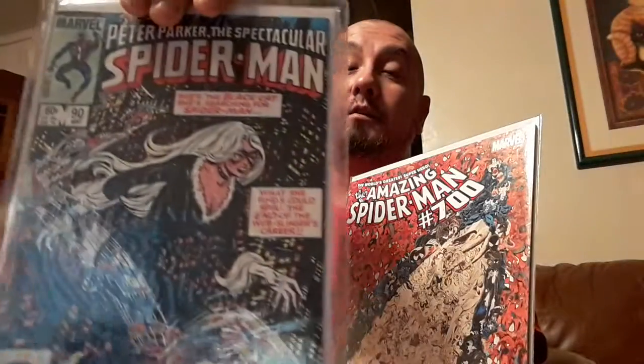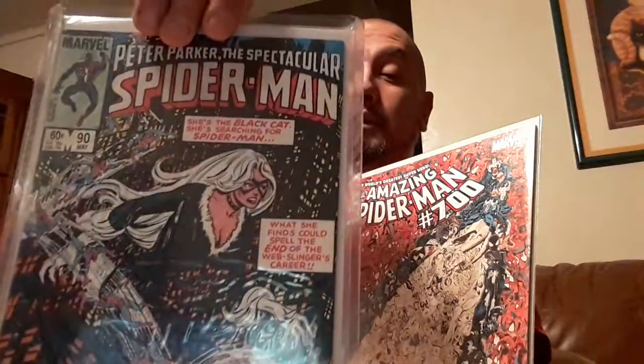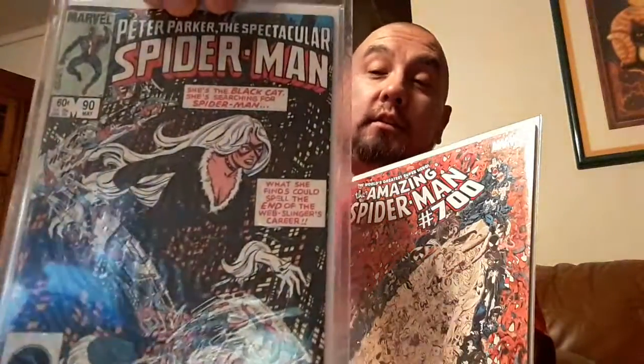Another one that came across, that I started putting in top loaders now, was Spectacular Spider-Man #90 — first black suit appearance in the Spectacular Spider-Man series. This one means a lot to me. There's one on my list so I can complete the four-issue black suit series, which we'll talk about later.